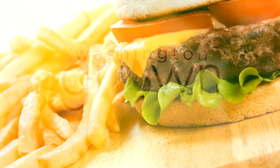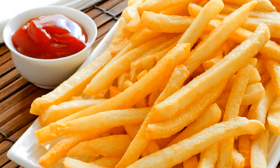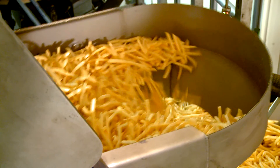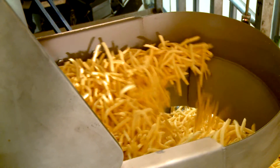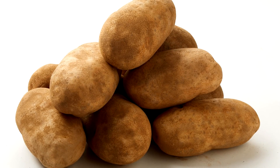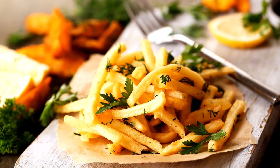Sometimes we enjoy them on the side with a hamburger, but other times we just have a hankering for some good and hot french fries. More than half of all french fries in the United States come from the Columbia Basin. But what does it take to turn tasty potatoes into delicious french fries?